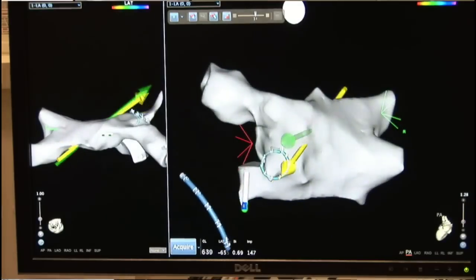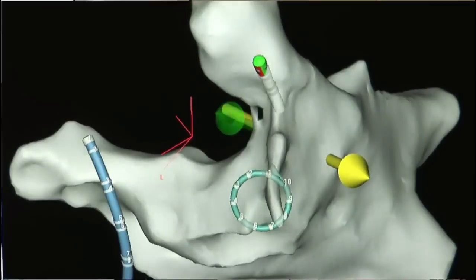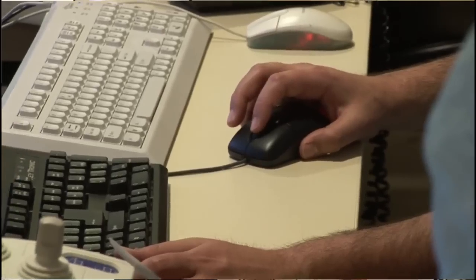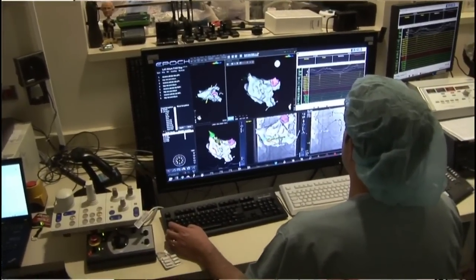Catheter ablation involves placing small flexible tubes up into the heart through the veins in the legs. Each of these catheters has a small electrode at the tip, which is capable of mapping the electrical signals in your heart. Once the catheters are inserted into the heart, we create complex maps of the heart to define the anatomy and to find the locations of the initiation of the atrial fibrillation.